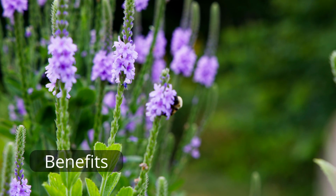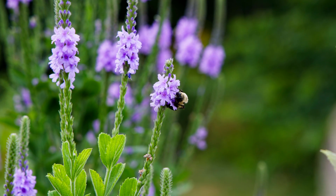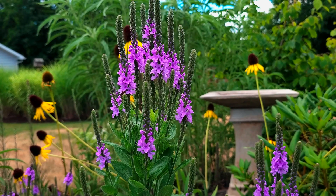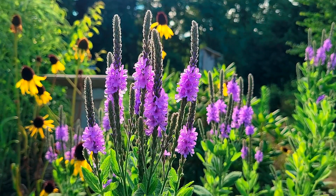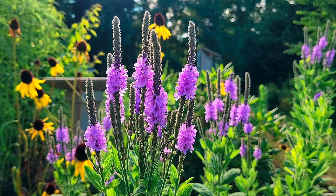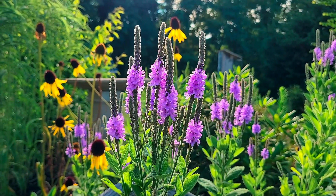Benefits: Beauty. Hoary Vervain is a beautiful flower, and generally you need a few plants to make a stunning display, but in the right conditions, a single specimen can be gorgeous, putting up a whole lot of stalks. This kind of flower with its narrow spikes can make for a colorful backdrop or a concentrated focal point when contrasted with dark mulch, for example.